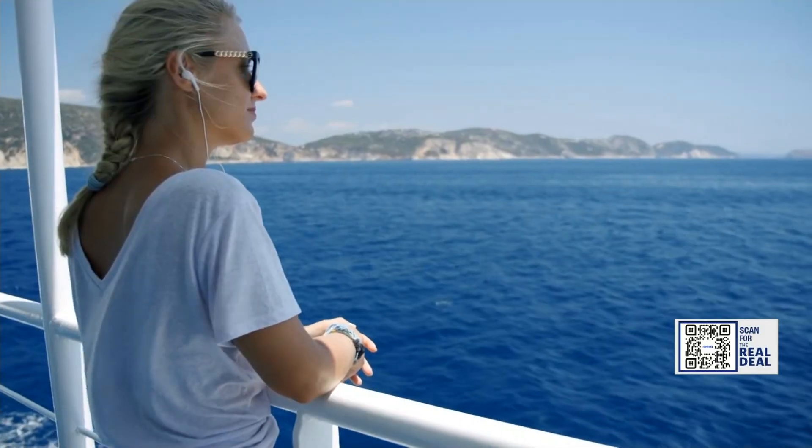Tomorrow on the real deal: are you thinking about traveling this summer? Consumer reporter Janice Lieberman has ways that you can save on that trip.